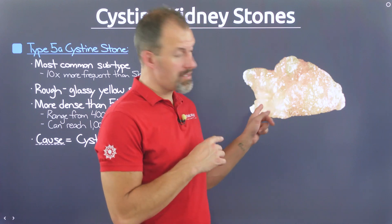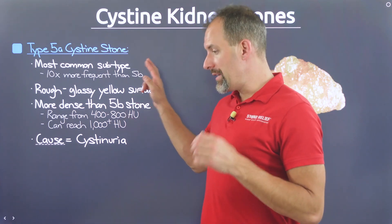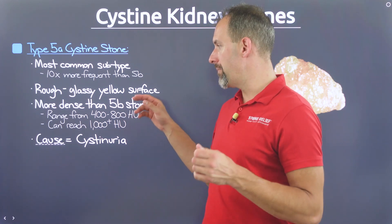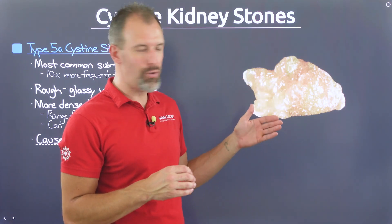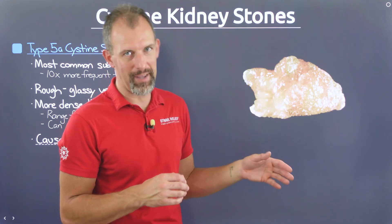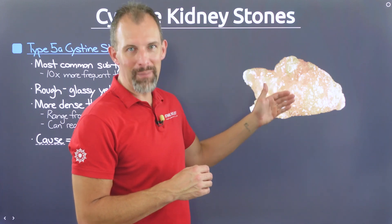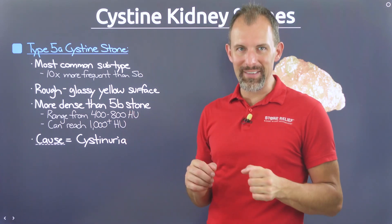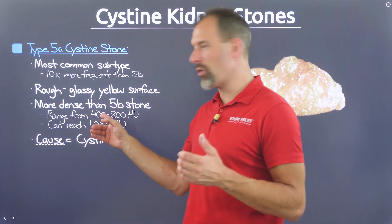The type 5A cysteine stone is the most common type of cysteine stone — about 10 times more frequent than its sibling, the 5B. It has a rough, almost glassy, crystal-like surface. When I first looked at this stone type, I assumed it was the weaker variety because of its fragile appearance, but it's actually the opposite. This glassy-looking version of the cysteine stone is actually the most dense of the two subtypes, with a density range reported as low as 400 and as high as 800 Hounsfield units (HU).